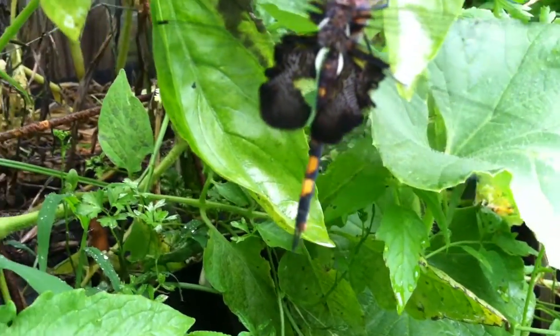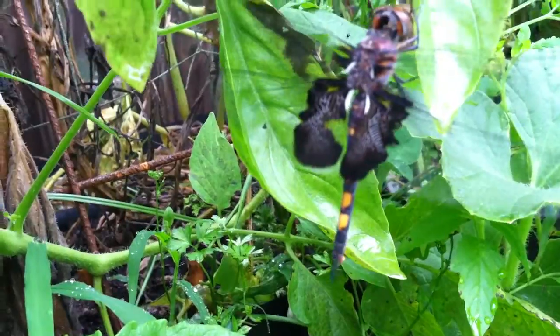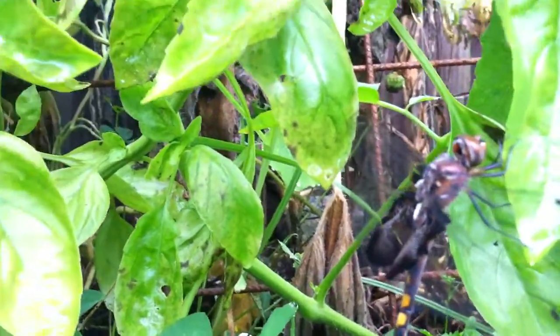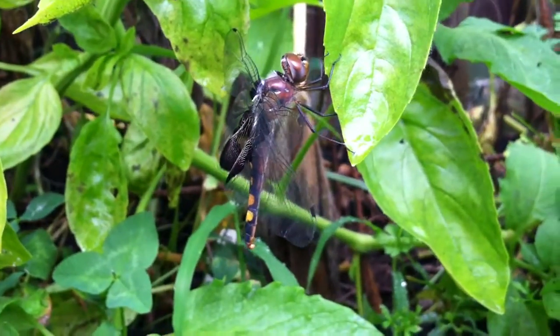Down below it looks like some kind of — I don't know if that's his tail or an extension of his body, but it looks like a stinger — who knows. It looks black and yellowish. I'll swing around to get a view from the side.